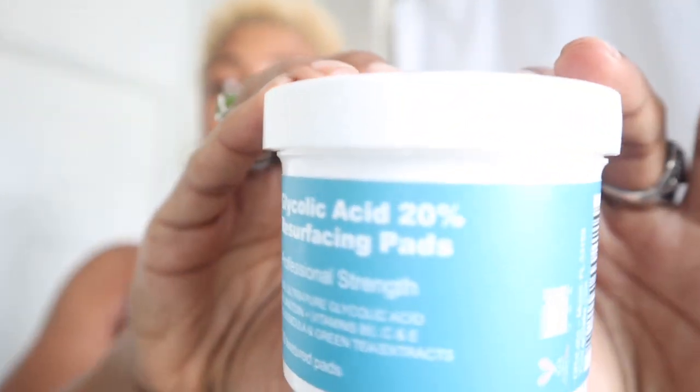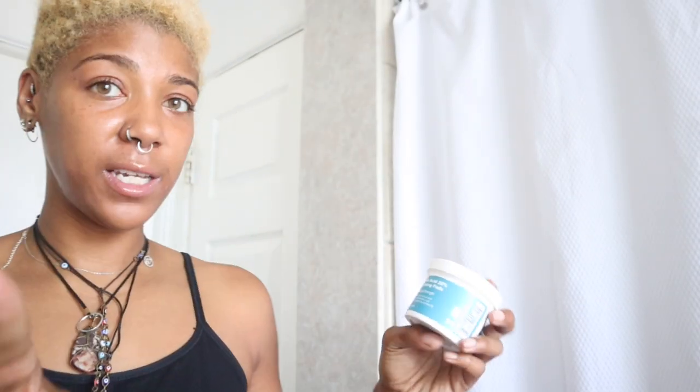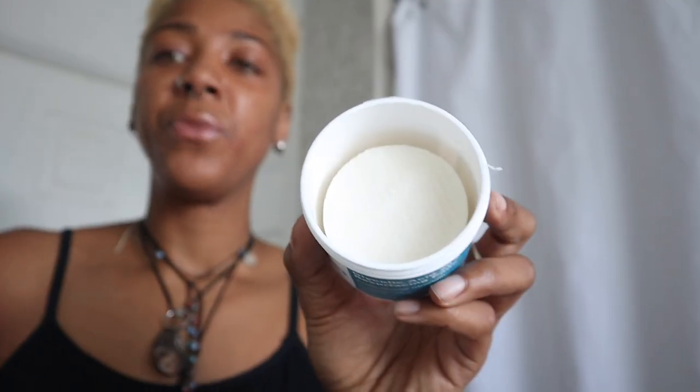I wanted to talk about these resurfacing cleansing pads — glycolic acid 20%. These are resurfacing pads that are really great for resurfacing the skin, helping with fine lines and wrinkles, definitely in addition to my anti-aging skincare routine. It's got tons of vitamins right in here, and it comes in these little white pads. You get 50 of these pads, so if you use one every day you'll have them for almost two months. It's got glycolic acid, vitamin B, C, and E, and candela and green tea extracts.